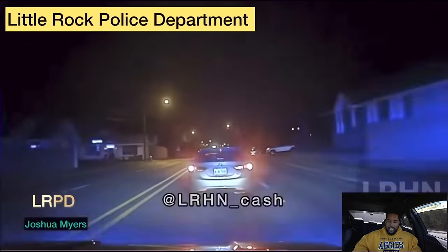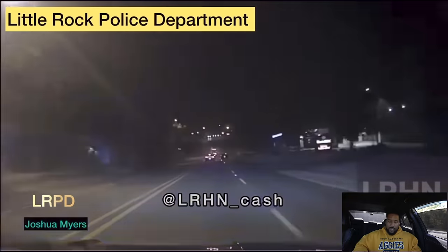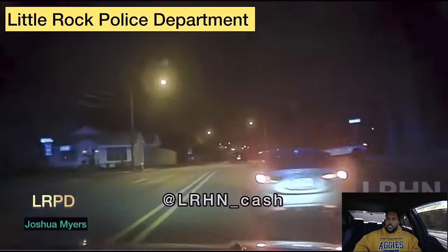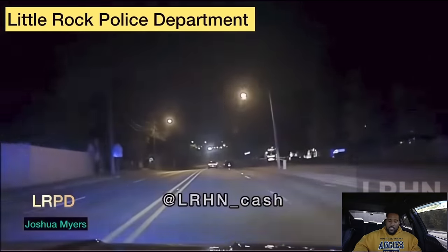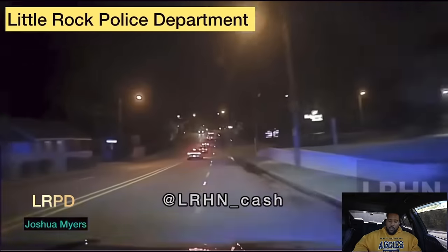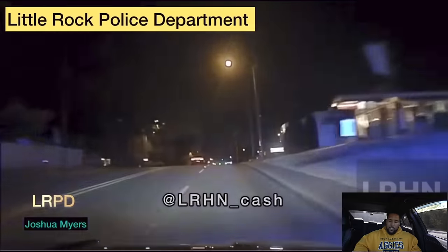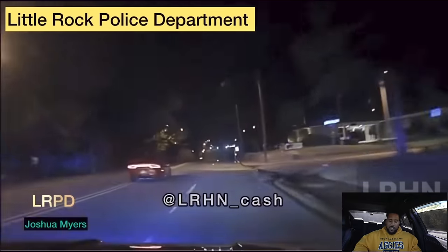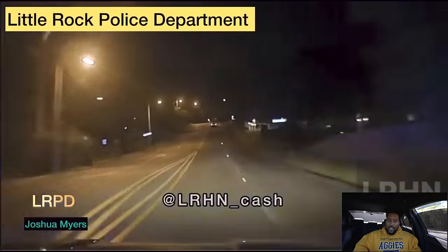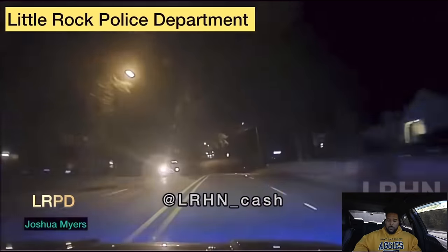Did you see the Charger lights just go ghost? Blacked-out Charger Hellcat — the lights went off. Let's rewind that. If you look through the car that's in front of the cop, you can see the Charger taillights. But as soon as the cop comes around, the lights go off and the Charger blasts off. It seems like this Charger knew the cop was coming — there's a bunch of Chargers and Challengers in the left-hand lane, they may have been getting active.